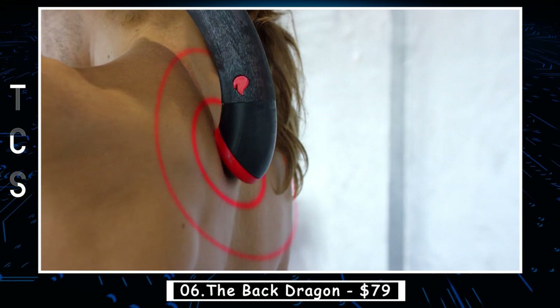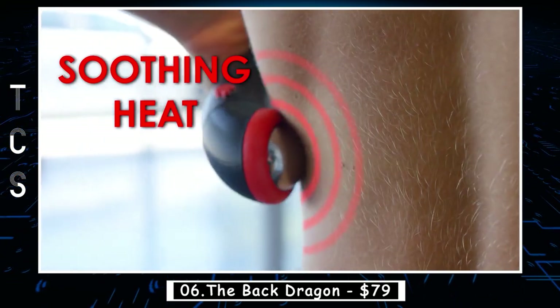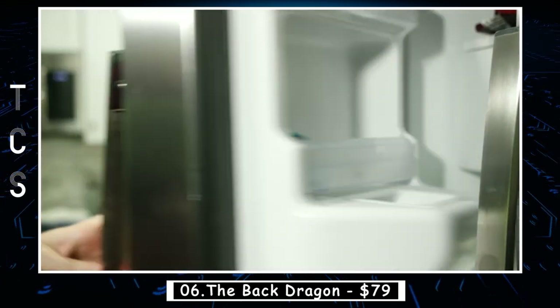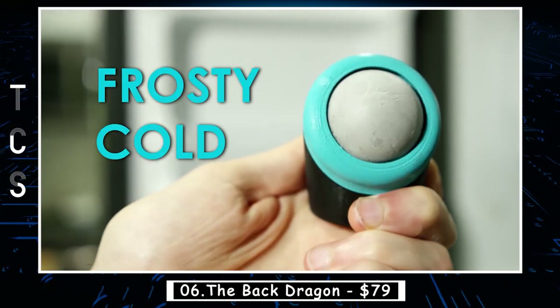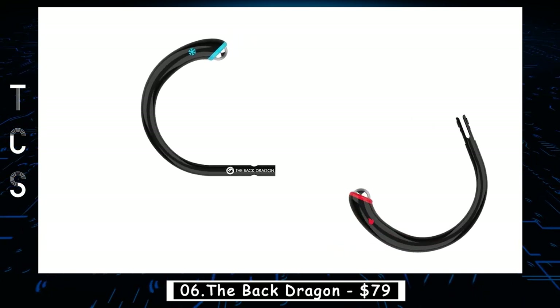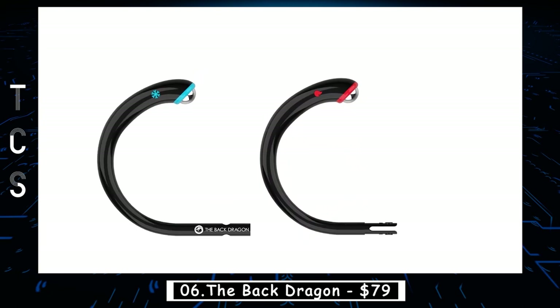The water inside allows the chrome ball to hold its temperature for much longer periods of time. Simply press the flame button to activate the Back Dragon's soothing heat, or place the cold side in the freezer to experience pain-numbing frosty cold. And since back pain can strike at any time, it was designed to be easy to travel with, perfect for long road trips and uncomfortable plane rides.